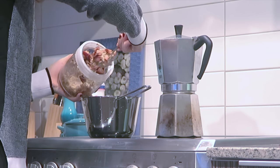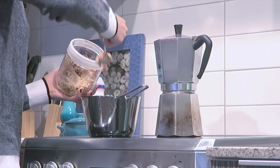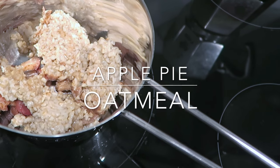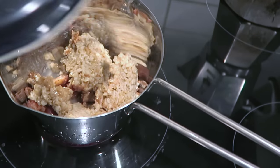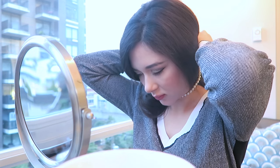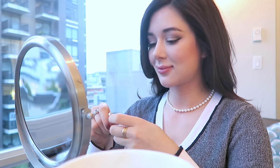Once I have my makeup on and my outfit on — usually picked out the night before — I reheat my steel-cut oatmeal. This oatmeal is life-changing; I don't even really like oatmeal and it's just so delicious. I make a full batch on Sundays and it lasts the whole week, even with a little extra for my boyfriend. It still tastes just as good towards the end of the week.